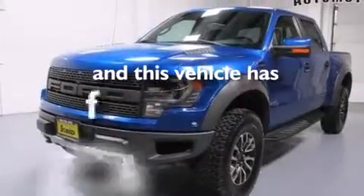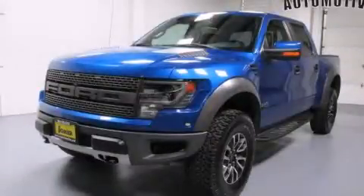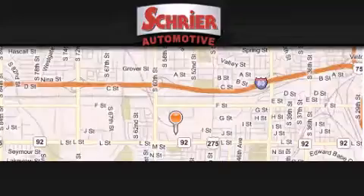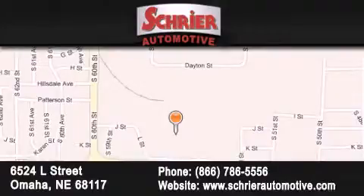And this vehicle has fewer than 1,000 miles on the odometer. Stop by today and test drive this automobile for yourself. Schreier Automotive is located at 6524 L Street in Omaha. Our goal is to exceed all of your expectations to ensure that you'll return for future visits.